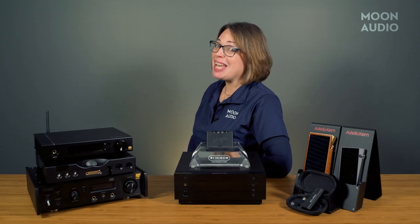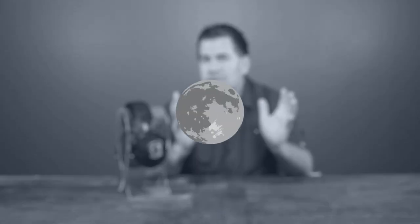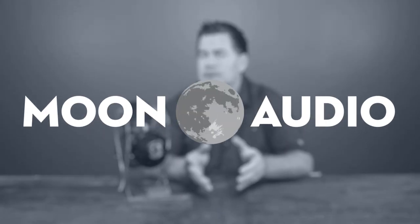Think audiophiles and apartments can't coexist? Think again! Go ahead and hit the subscribe button so you don't miss any of our product reviews and how-tos, and click the little bell to be notified when we post new content.